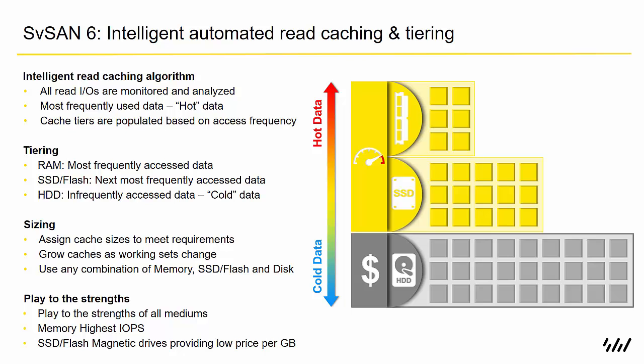This is really great because it plays to the strengths of all the mediums. At the top you have memory with the highest IOPS and lowest latencies for the fastest data access. At the bottom end, SSD flash or magnetic drives provide that low price per gigabyte.